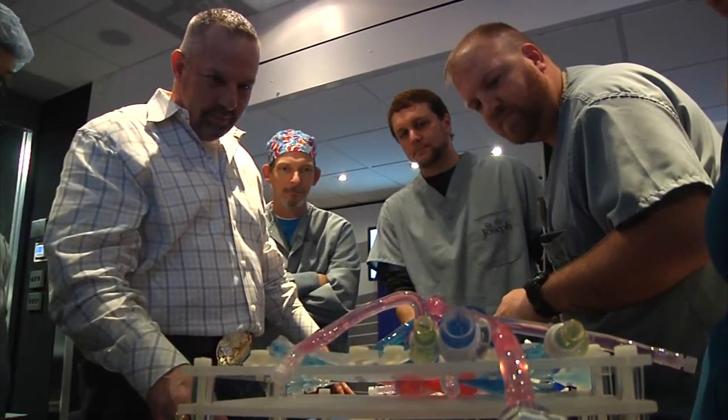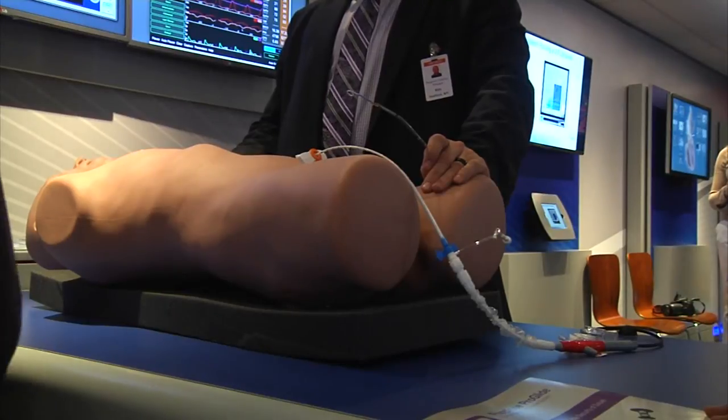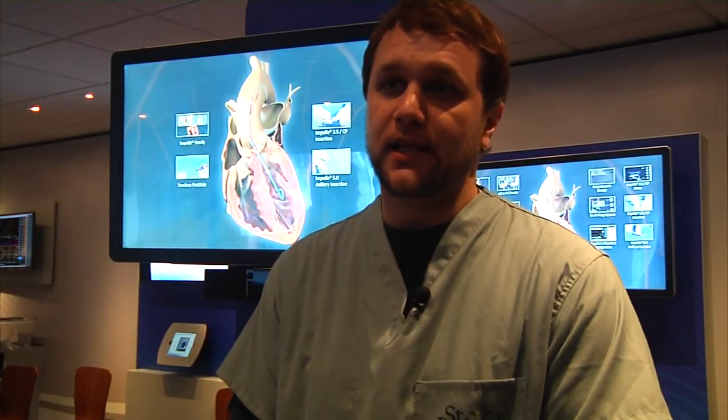He says unlike this technology, some devices require more invasive surgeries to support the heart totally. This procedure is inserted through the artery in the leg and it's inserted through the aorta. The fact that we're one of the facilities here in this part of the country, in this part of the state, that can provide that for our community is pretty amazing.